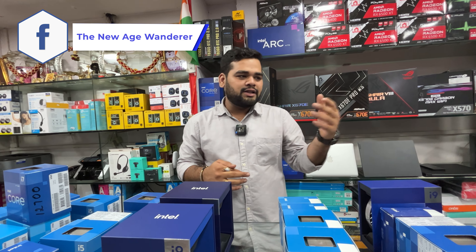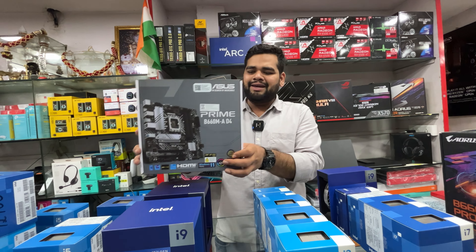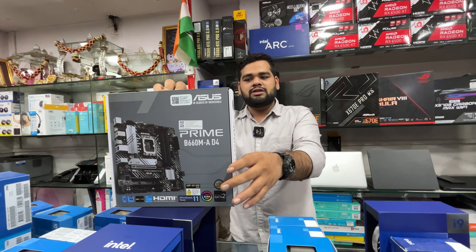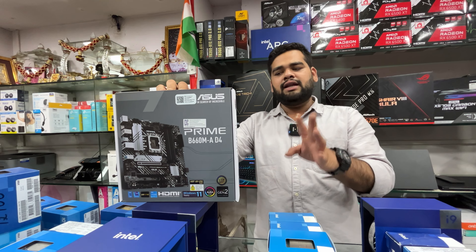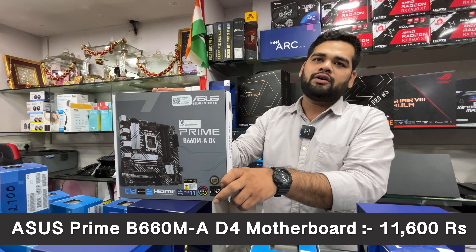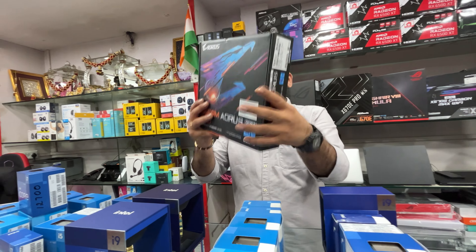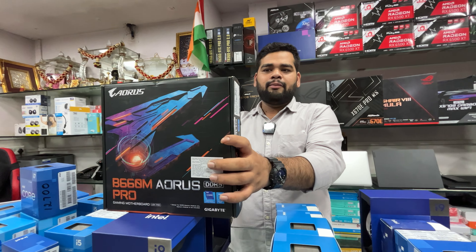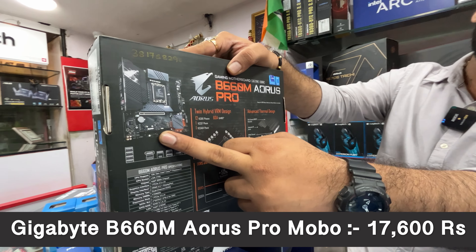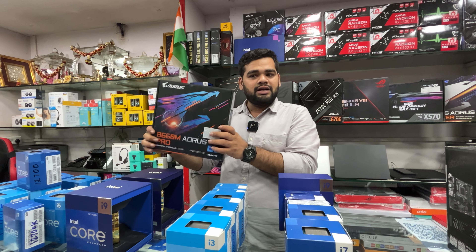For 12th gen you can use the B660 series boards. First up is the ASUS B660M D4 — a good Micro ATX form factor motherboard with four RAM slots, priced at ₹11,600 with three years warranty. Then from Gigabyte, the B660M Aorus Pro — a better board — priced at ₹17,600 with three years warranty, GST included.